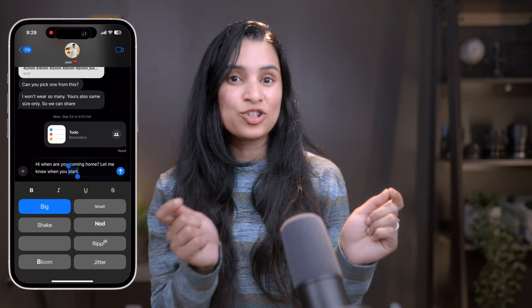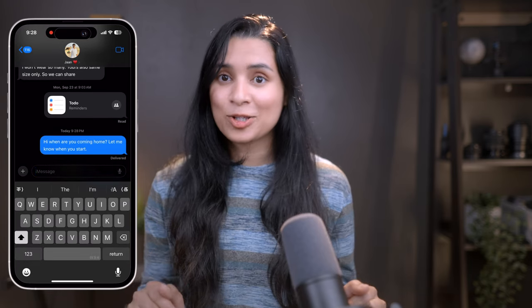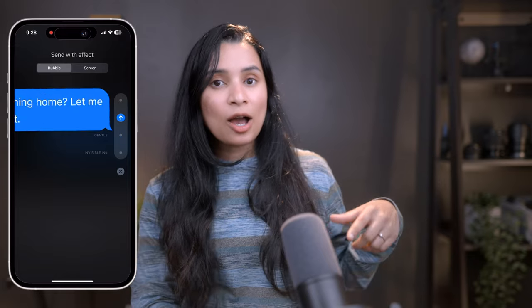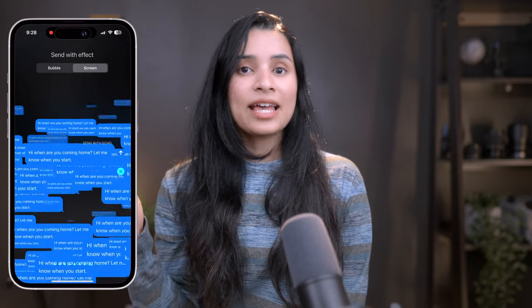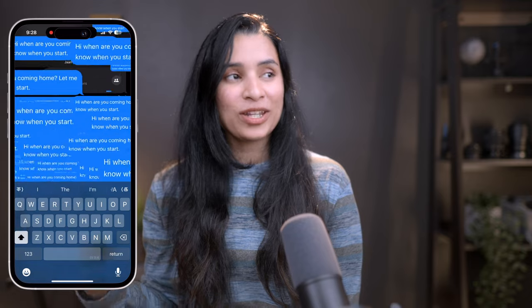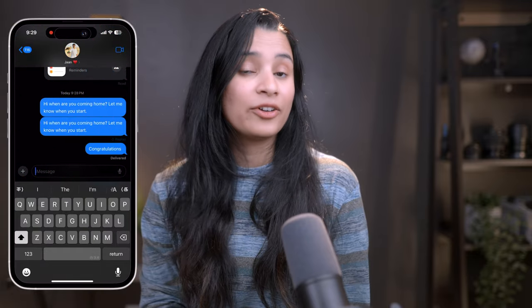You can select Jitters to show some tension, or Big to stress something important. When you long press on the send option, you will have more options under Bubble, like Invisible Ink, where the text is hidden when sent and the other person can touch to magically reveal it. Then there's Gentle, Loud, and Slam. Under Screen, you get an effect that fills the entire screen with the text you're about to send. This is perfect for when you want to emphasize a point or have a little fun — these text effects make messaging more personal and engaging.